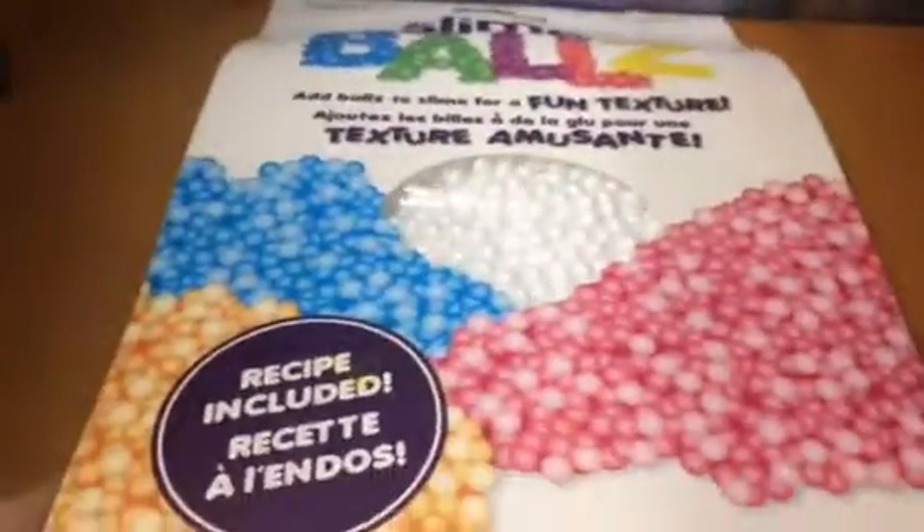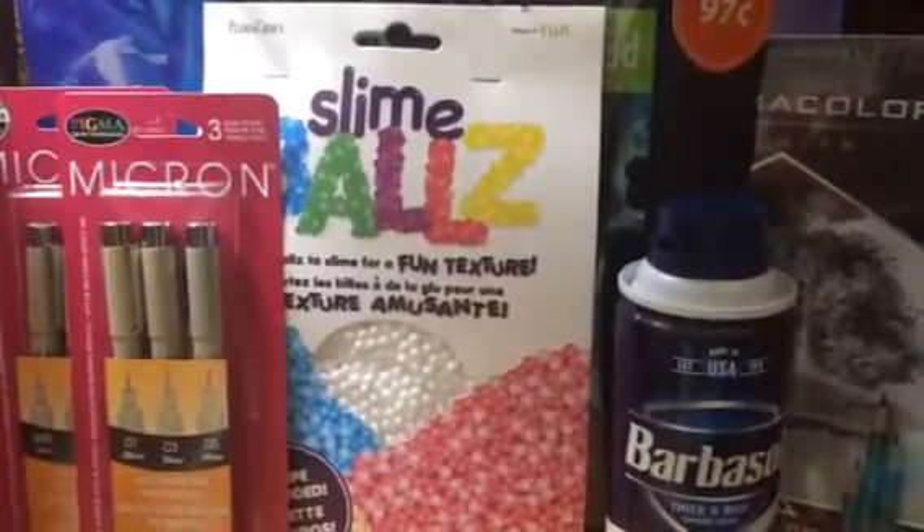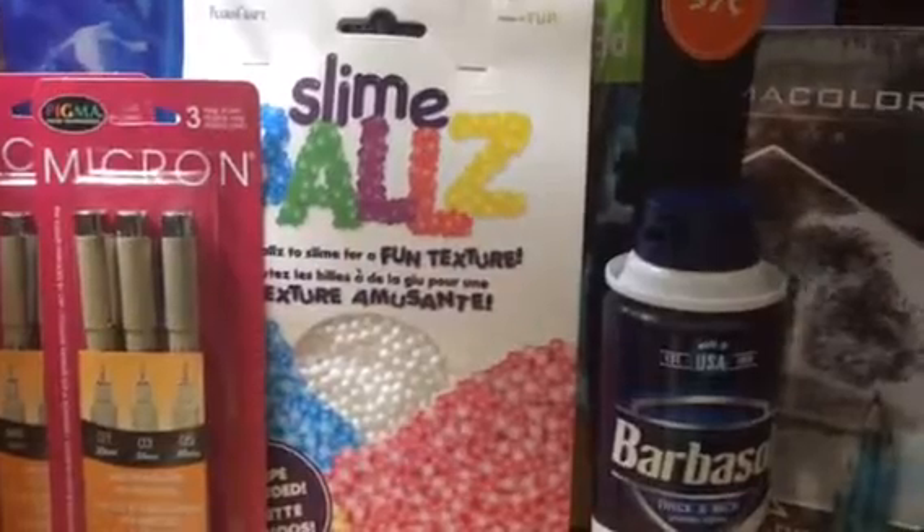Again, these are from Walmart and I've never used these before, so I thought they were cool. I wanted to try them out since I see a lot of people have them, so I may have a slime video on these someday. Okay, so that's all for this video. Thank you for joining me and don't forget to like and subscribe, and I'll see you in my next video.